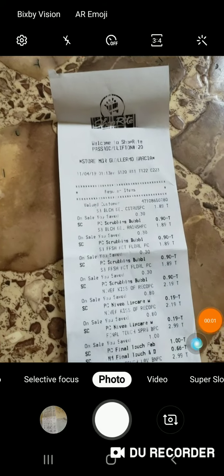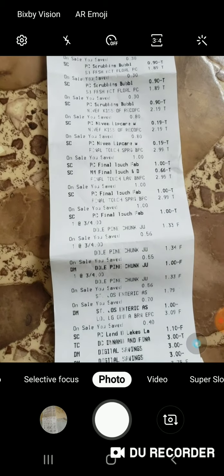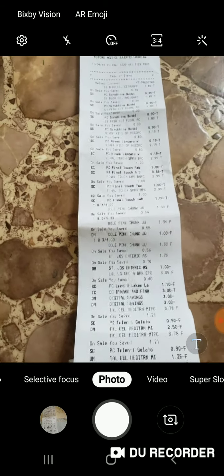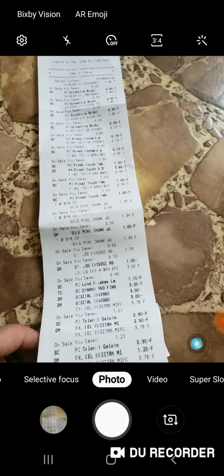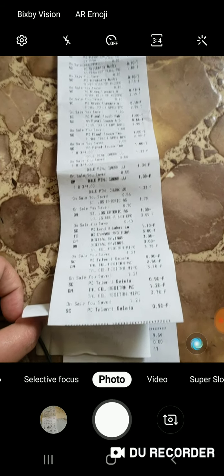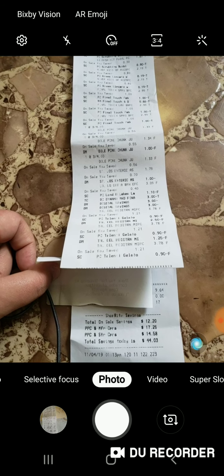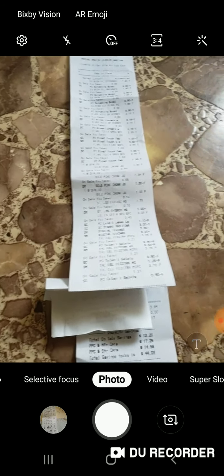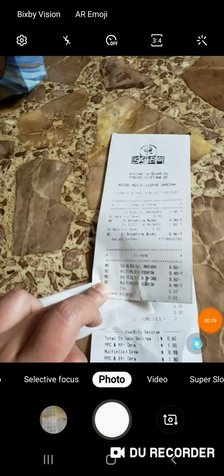I wanted to show you the receipt before I said anything. So I got all of this for $9.64 and I saved $44.03.